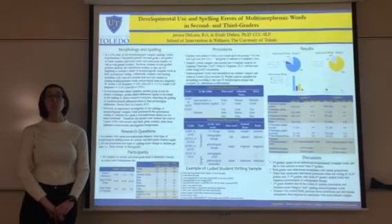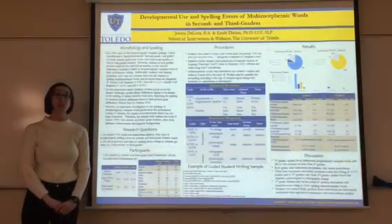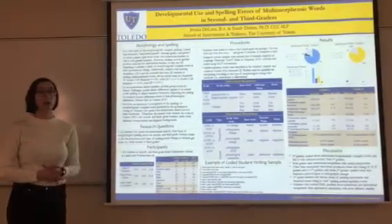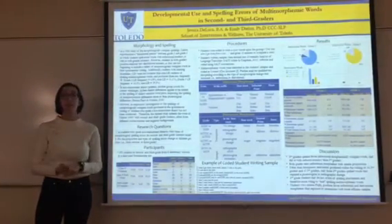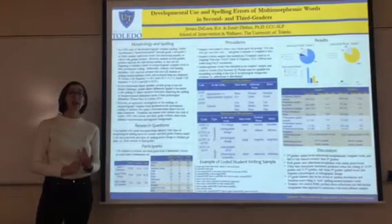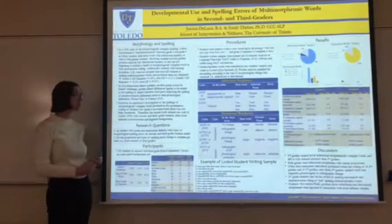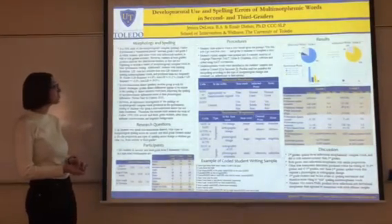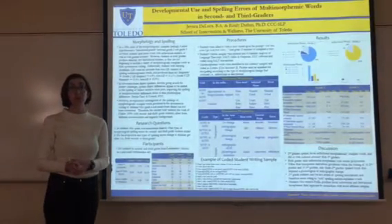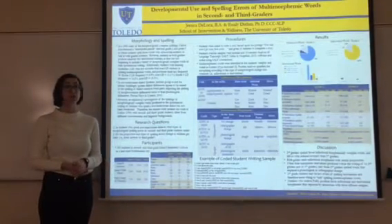Over the past 20 years, more and more research is supporting that morphology plays a big role in young students' ability to spell. In 1996, Dr. Carlisle was one of the first people to start researching this topic. She wanted to know more about the accuracy and frequency of inflectional and derivational words in second and third graders' spelling in their writing samples. She proposed that between second and third grade there is a transitional period where third graders are using inflectional markers more accurately and more frequently in their spelling and writing.